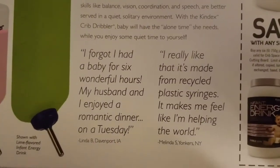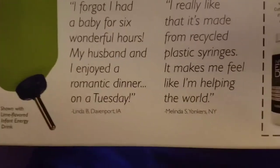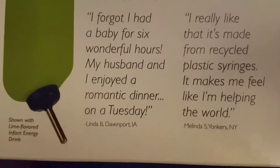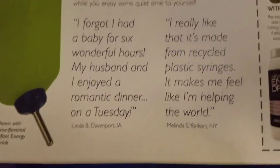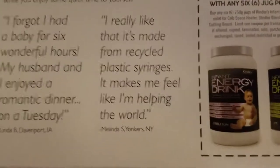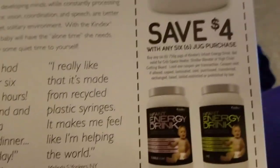I forgot I had a baby for six wonderful hours. My husband and I enjoyed a romantic dinner on a Tuesday, from Linda in Davenport, Iowa. I really like that it's made from recycled plastic syringes. It makes me feel like I'm helping the world.